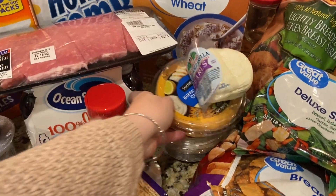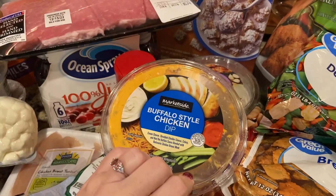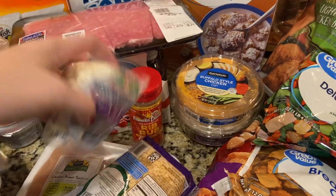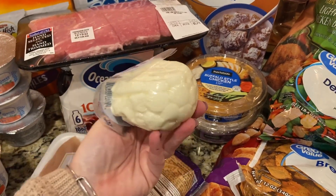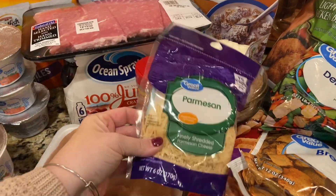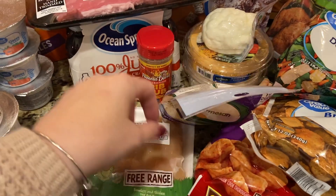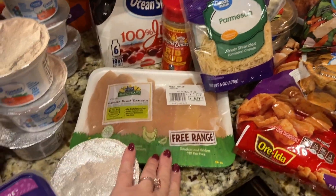There are a couple dips back here — there's the bacon ranch cheddar dip and also the buffalo style chicken dip. I also got some of these pearls, these mozzarella balls, to make for a charcuterie board as well. Then I got this parmesan cheese, just to have on hand to sprinkle on top of some of the meals.